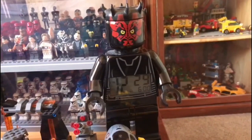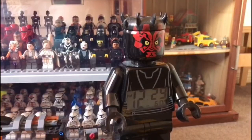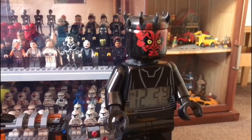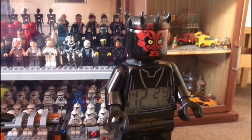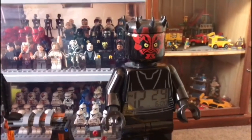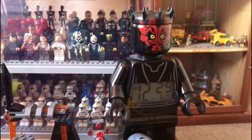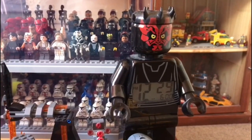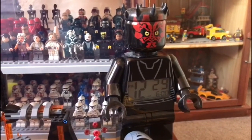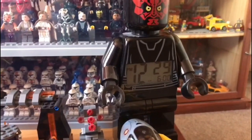Finally, how can I forget my only Darth Maul figure — even though it's a clock. Someone actually gave this to me for my birthday and it's a pretty decent thing. I leave it on my Star Wars shelf but I don't actually use it as a clock because for some reason it runs ahead of time — right now it's 12:20 but the clock says 12:29. I think most battery clocks do this.